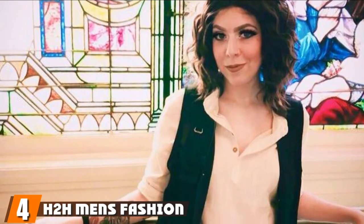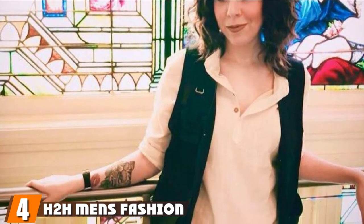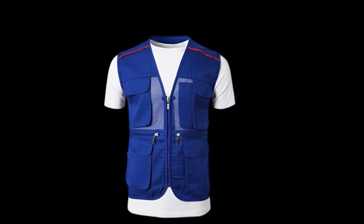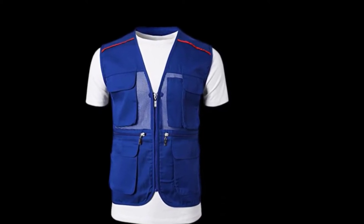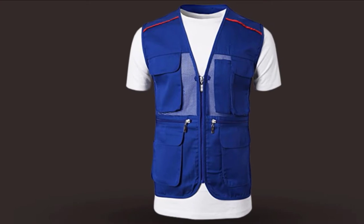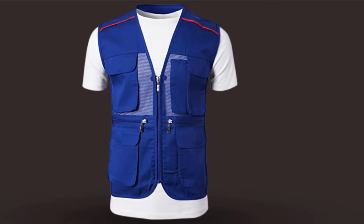Next at number 4, we have the H2H Men's Fashion Casual Work Utility Hunting Travels Sports Vest with Multiple Pockets. It is one of the most stylish vests you will find on the market. The jacket is a blend of polyester and cotton for comfort and durability. It has a neck zip and other zip closures to ensure comfort and make organization more manageable. The vest has multiple pockets, giving you sufficient storage space for your stuff.